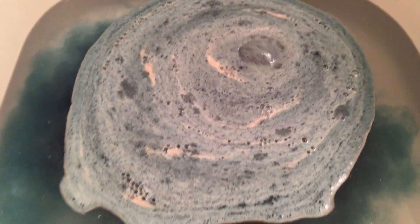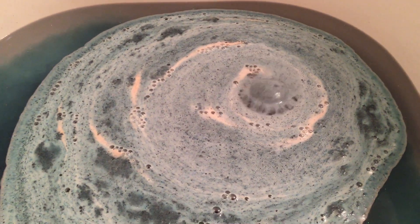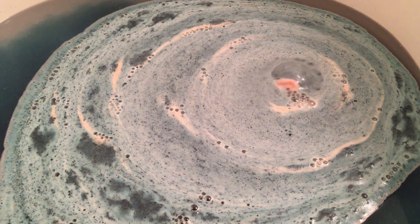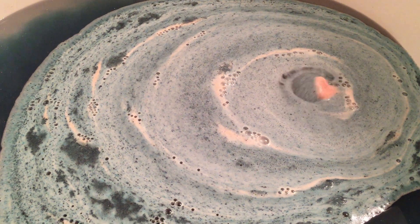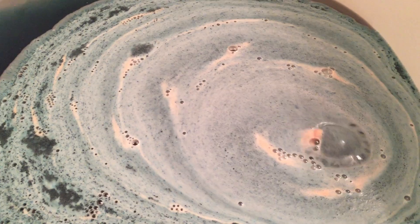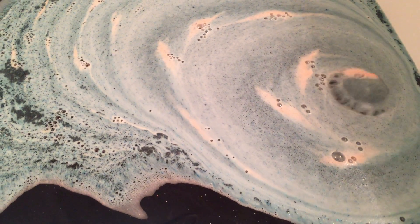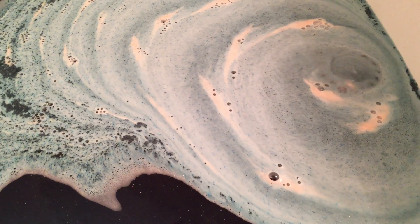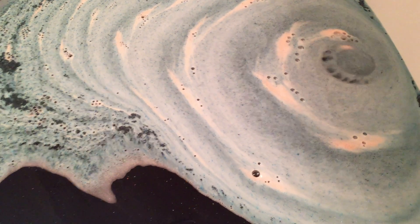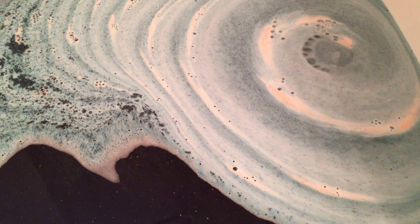I thought this bomb was really cute because it has a heart on the top of it. Look at the foam — look at this color! I do like Janet's bombs. I forgot to take a picture before I opened it, but if you go back and look at my unboxing of this bomb, you'll see her stuff is really cutely wrapped. The actual bomb is in cling wrap and then it's got like a color tulle around it — this one had purple.